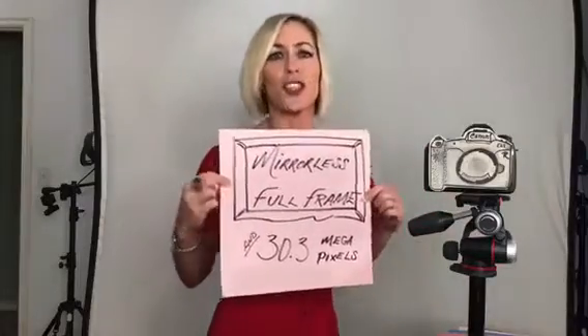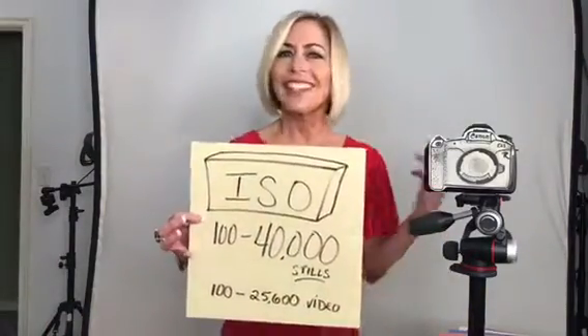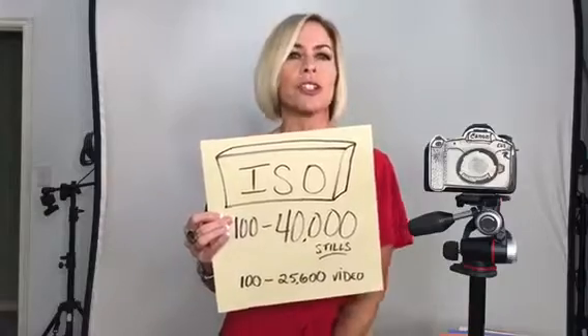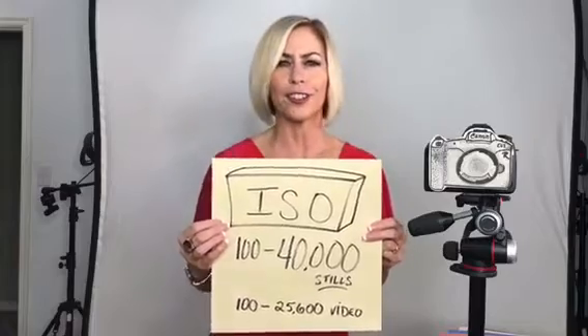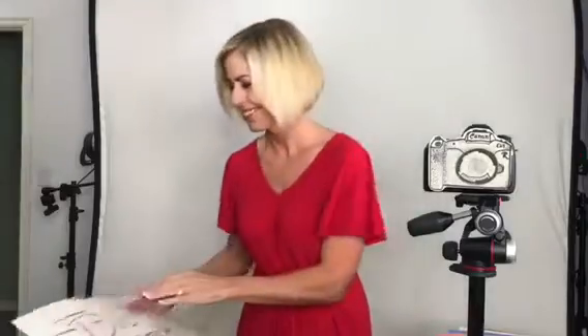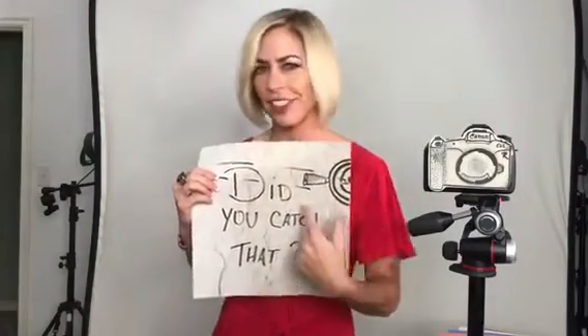I think it's pretty fantastic. This camera is mirrorless with 30.3 megapixels. The ISO is fantastic — the top range is for still images and the bottom for video. For 4K shooting specifically, ISO goes from 100 to 12,800, which is still pretty good for low-light video. It is also super fast — 0.05 seconds to take a picture.